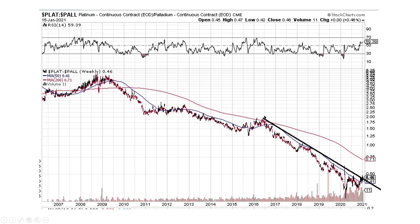Here's platinum to palladium. We broke this downtrend, or we're right at this downtrend line — maybe we broke it, maybe we didn't, it's very close. But I expect platinum to outperform palladium and move on up.